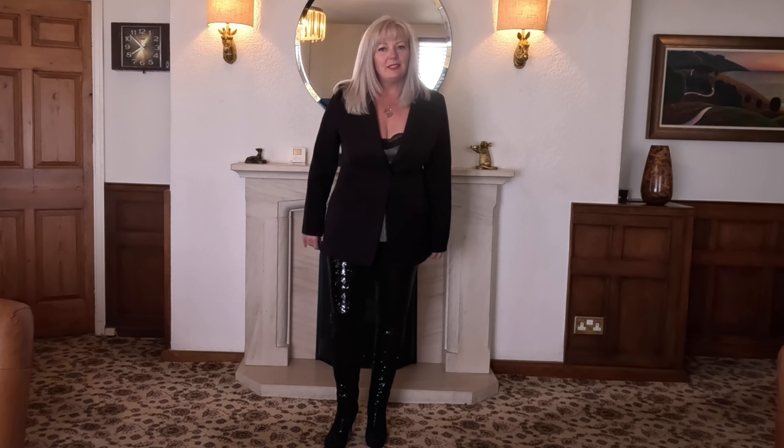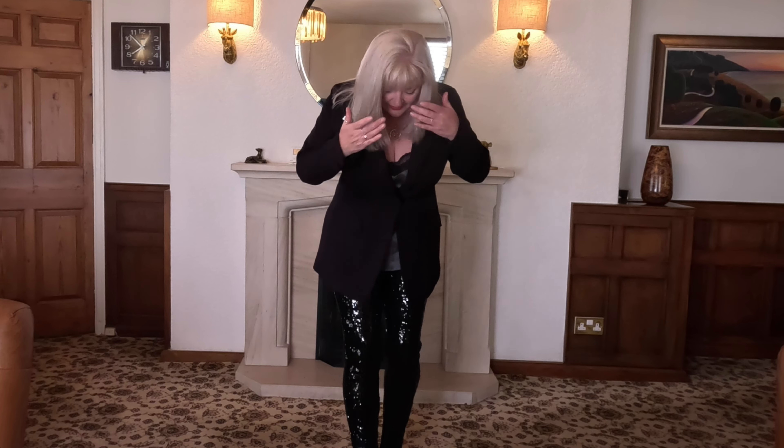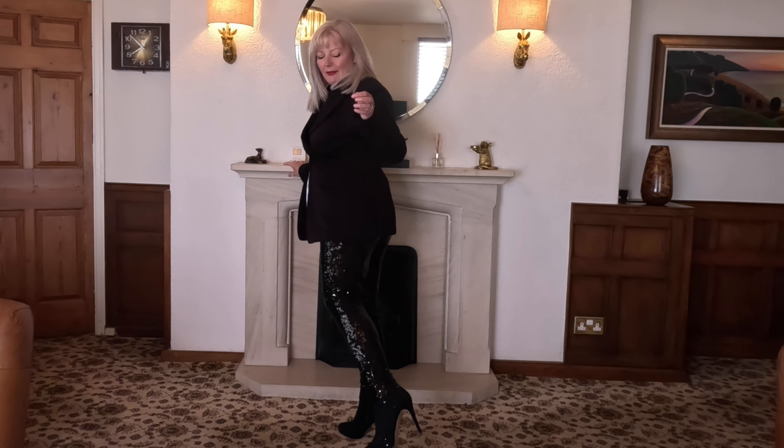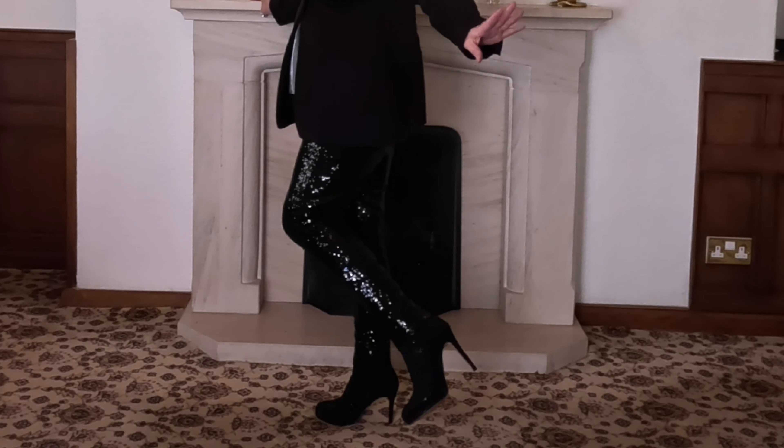This is a potential Christmas Eve dinner outfit. I've gone for quite a smart dinner jacket — a ladies' dinner jacket. It is a size 14 but it's Next's range for ladies with calves which are quite large, so I've got the 14 but it gives you that extra room at the bust. Very nice. Look at the sparkly legs — I hope you can pick that up with the lights picking it out.